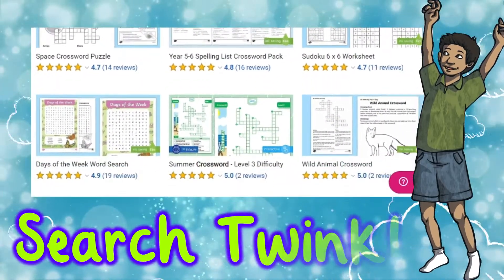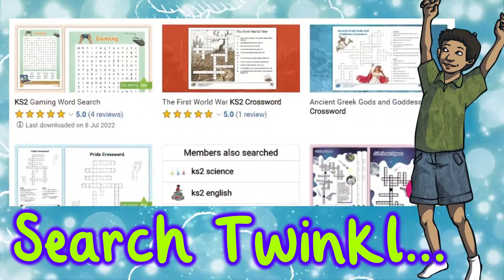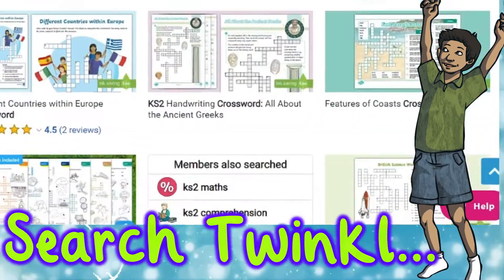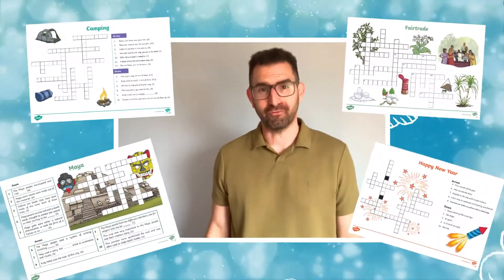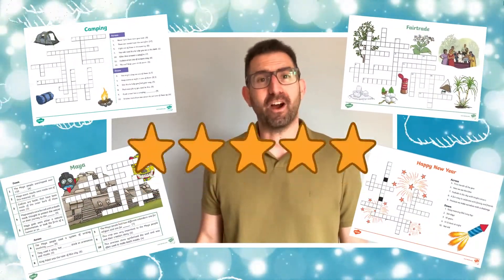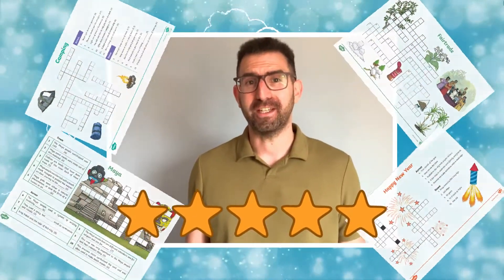Twinkl has a large range of topic crosswords, so simply search and download. They will be ready for you to use whether it's in the classroom or at home. I'm sure you can see the value of using a crossword in your children's learning, so please leave a star rating and comment below to let us know what you think. Thank you for watching and bye for now.